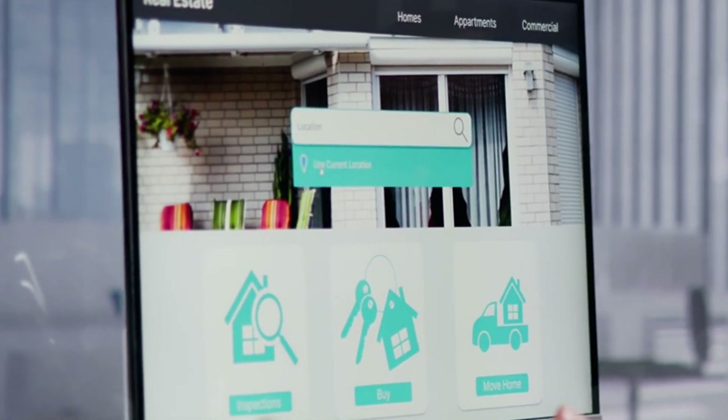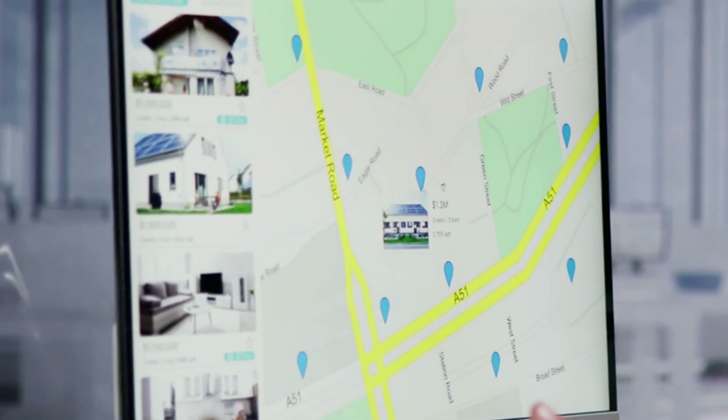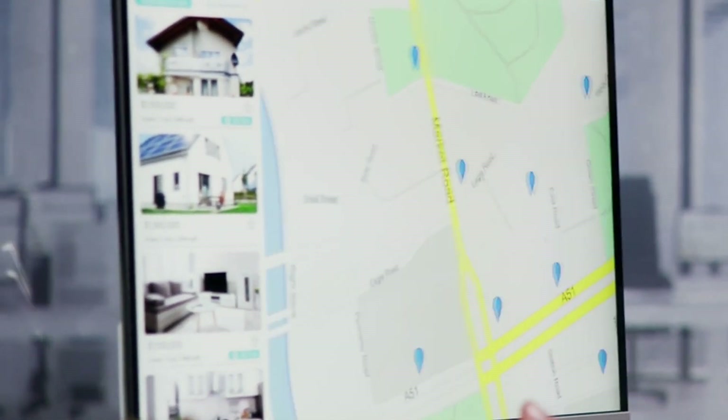Mastering winterization is essential for protecting your investments, but it's just one piece of the puzzle. Consider partnering with a professional property manager like us to ensure your properties are in top-notch condition year-round.